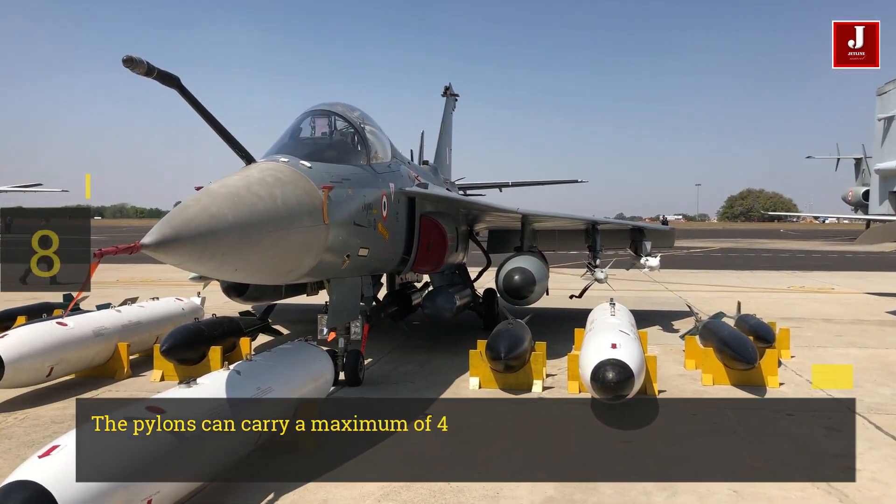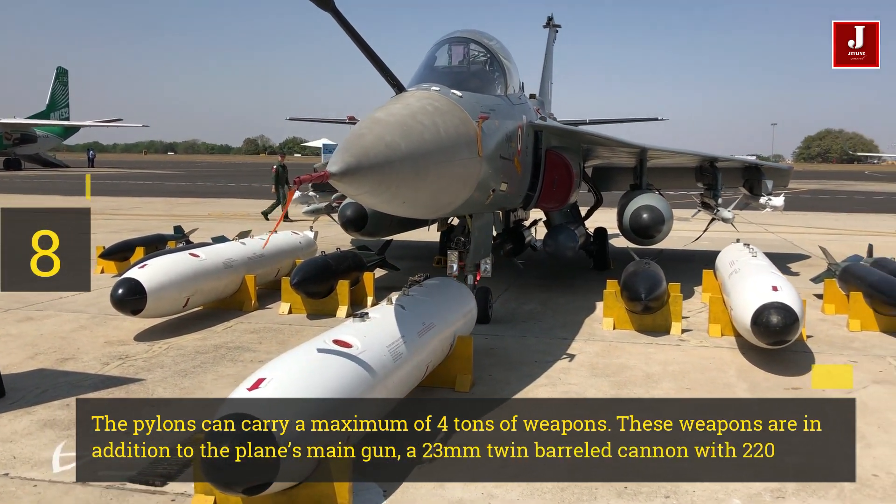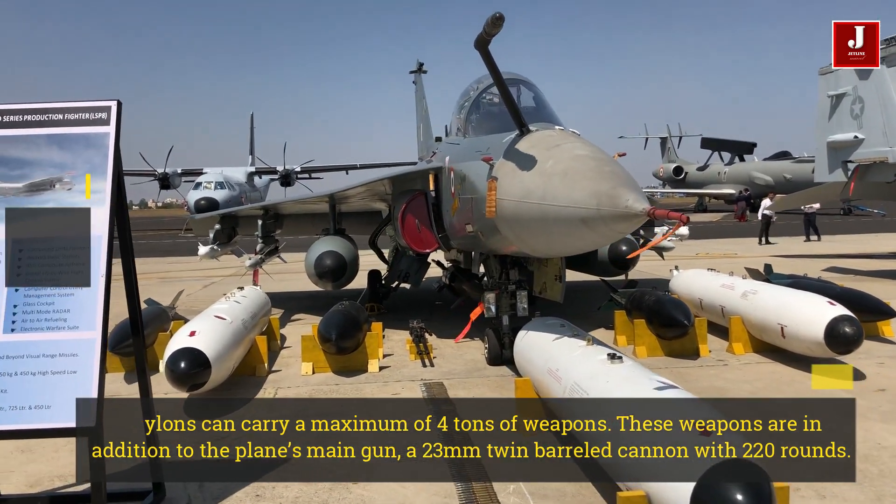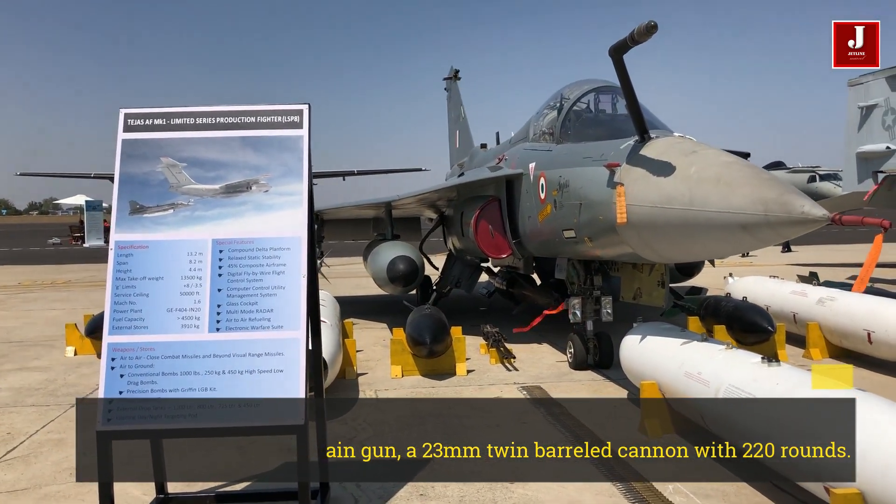Number 8. The pylons can carry a maximum of 4 tons of weapons. These weapons are in addition to the plane's main gun, a 23 mm twin-barreled cannon with 220 rounds.